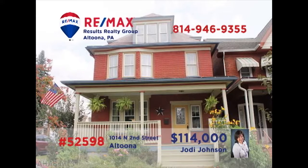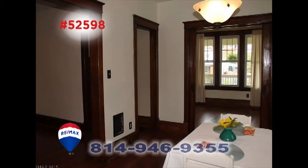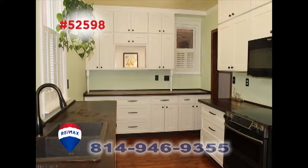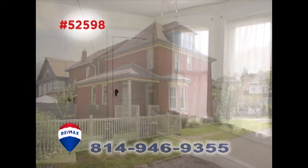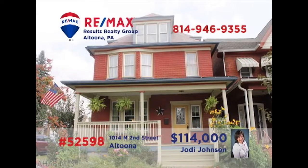Here's a gorgeous brick home in Altoona's Juniata neighborhood, presented by Jody Johnson. One step inside and you'll be mesmerized by touches like hardwood floors, trim accents, and pocket doors. The kitchen features long counters made of black walnut, and the walk-up third floor space is bright and immaculate. Three spacious bedrooms, each with new carpet, plus a large fenced-in backyard. Schedule your personal tour with Jody.